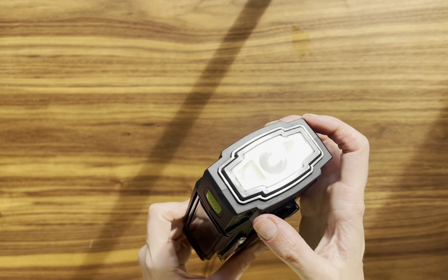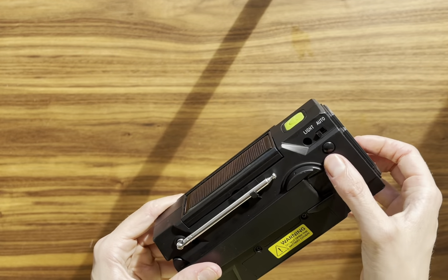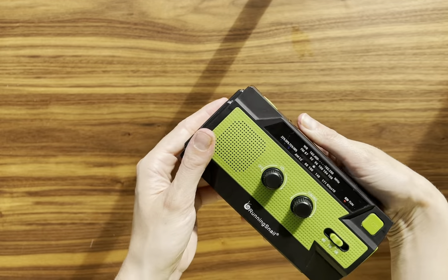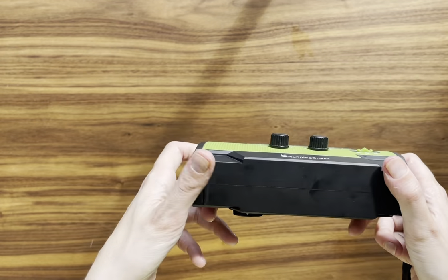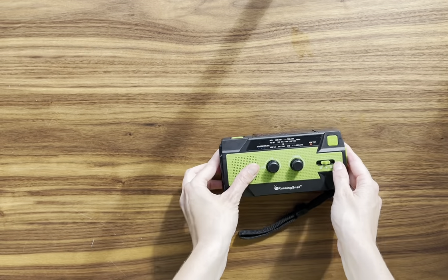In summary, this radio is a must-have. It's multifunctional, durable, and reliable. Whether it's for everyday use, camping, or as part of an emergency kit, it's an item that provides peace of mind and practicality in critical situations. A true gem for any household.